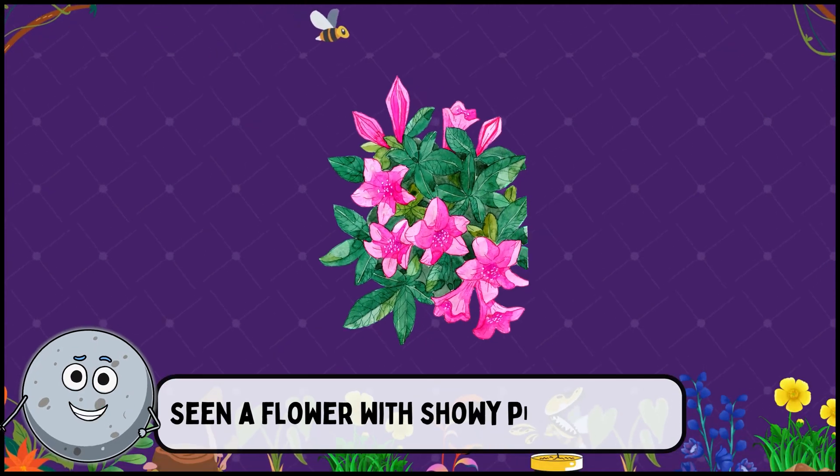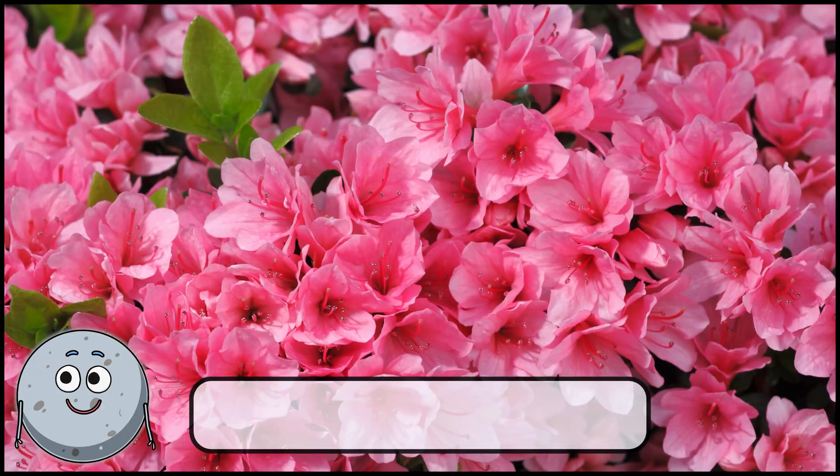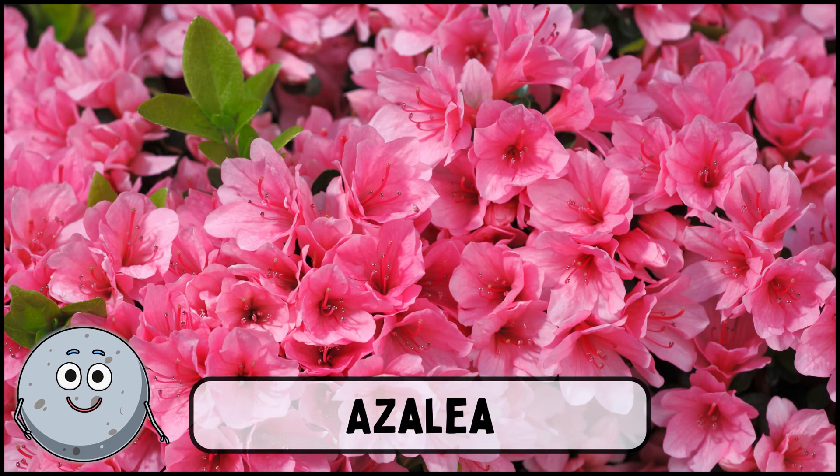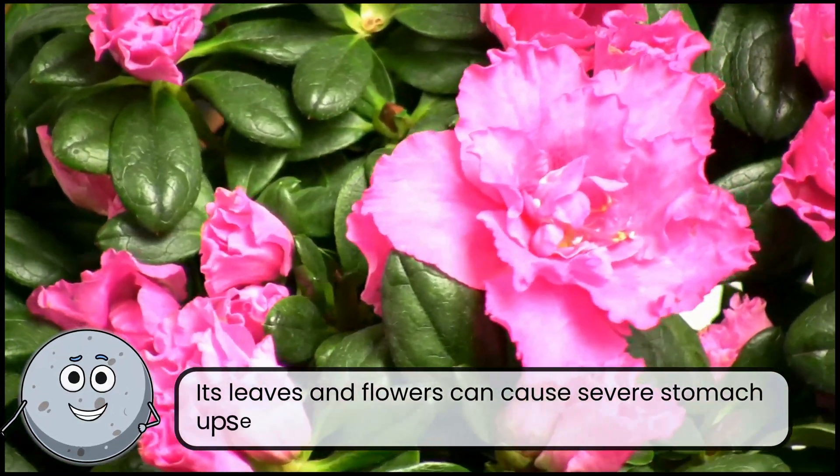Seen a flower with showy pink petals? This is azalea. Its leaves and flowers can cause severe stomach upset.